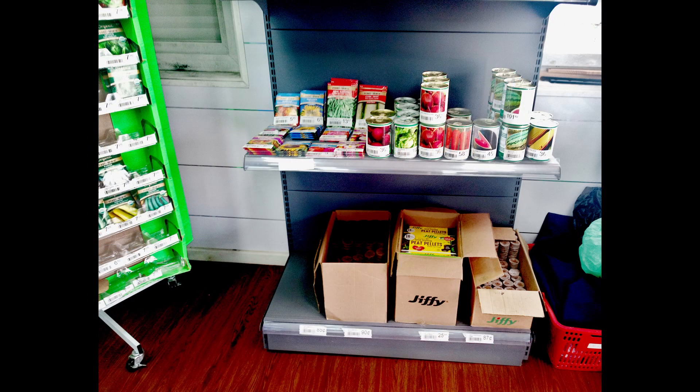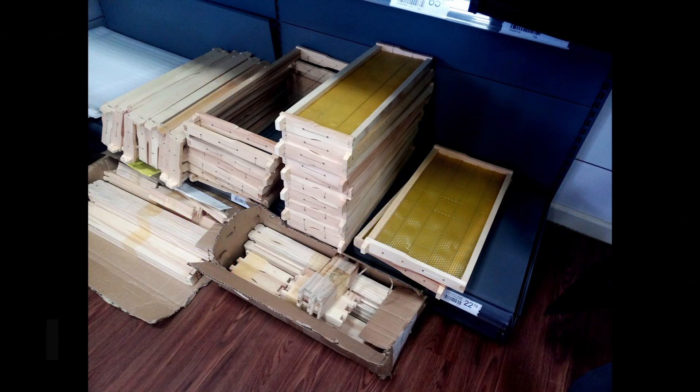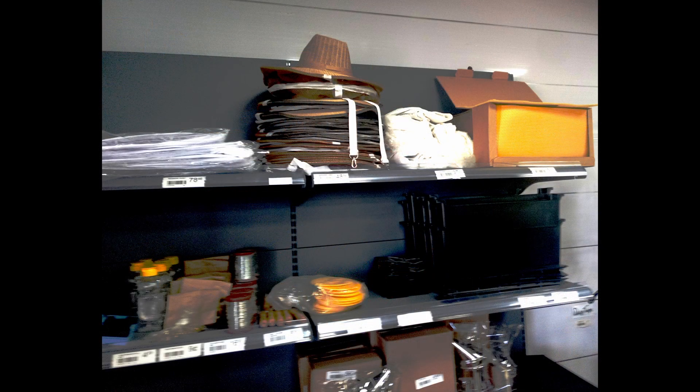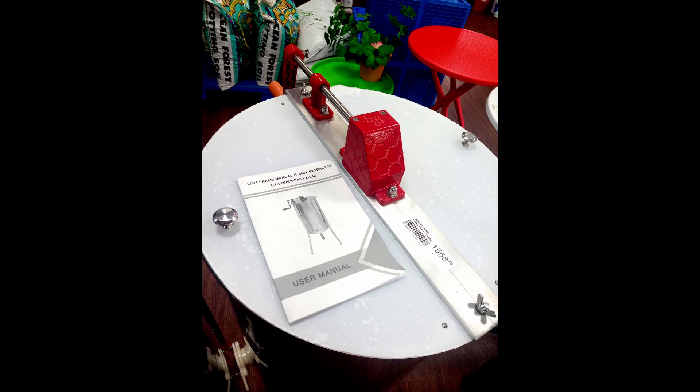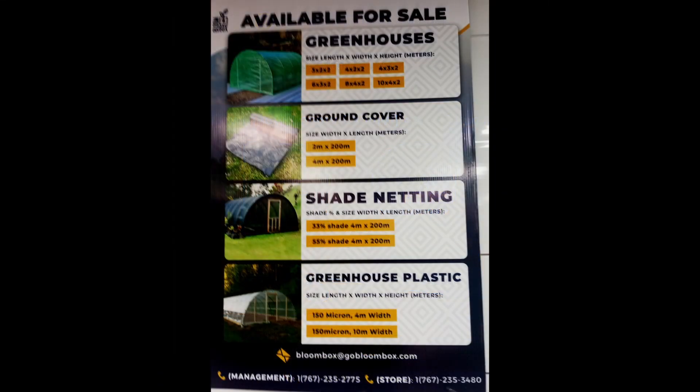You'll also find seeds and a selection of non-toxic pesticides. This will make the beekeepers in Dominica happy — they have a full selection of beekeeping supplies, honey extractors and other equipment. You will find LED floodlights and grow lights, temporary greenhouse kits, ground covers, and shade netting.